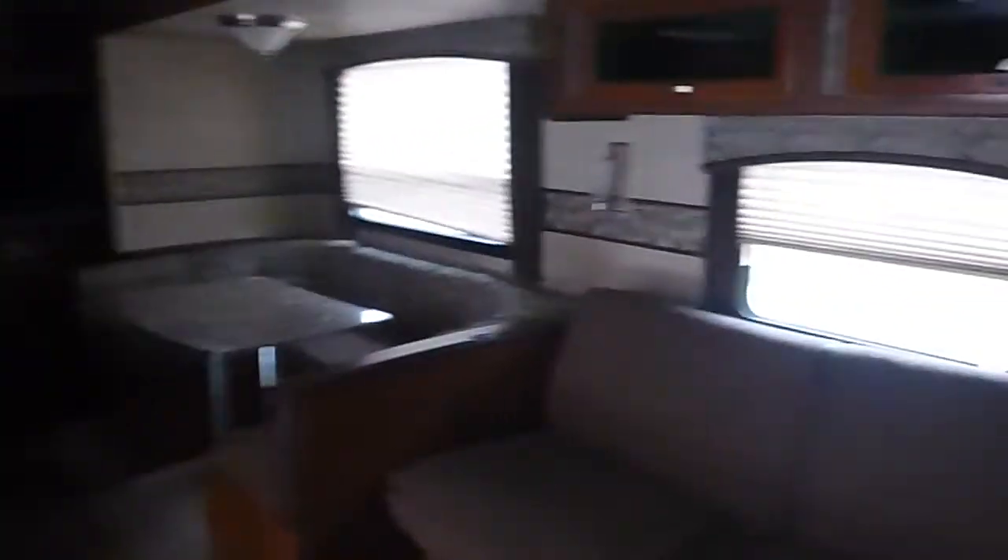Bathroom with a full-size shower that walks through. Stereos, TVs. We've plugged it in — everything's in working order. Very, very nice unit.